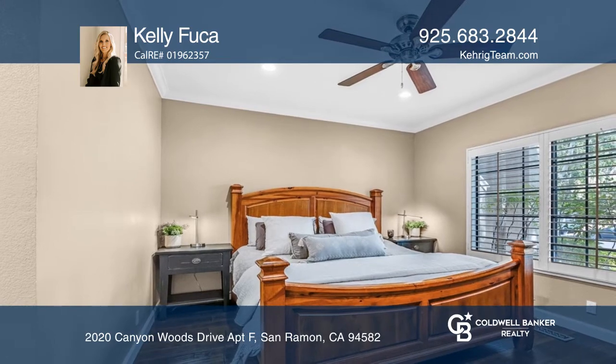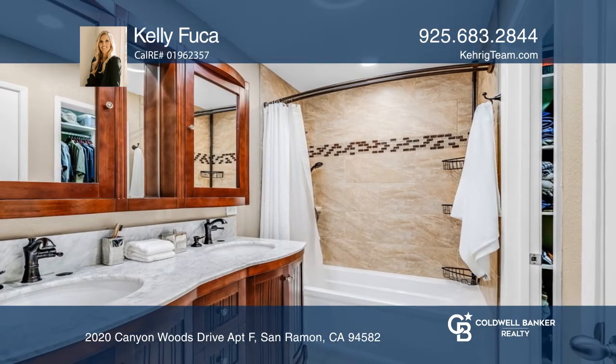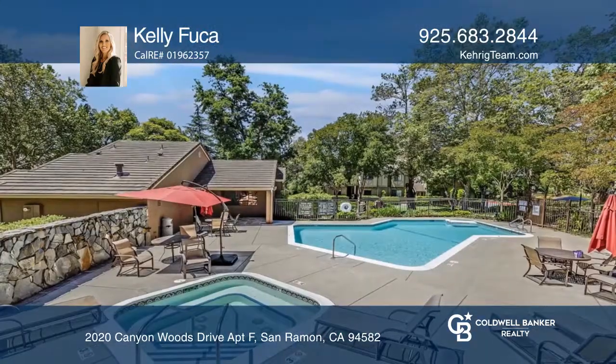The back patio is very private and overlooks trees and an open grassy area. Incredible HOA amenities include a pool, spa, sauna, gym, and clubhouse.